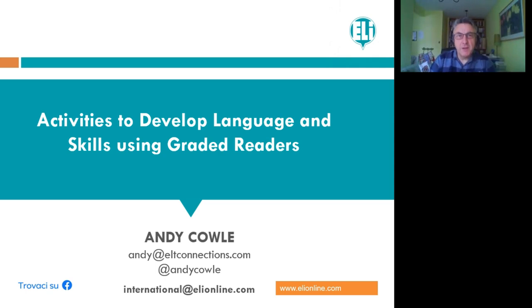Hi everybody, I'm Andy and welcome to LE Publishing's webinar today on activities to develop language and skills using graded readers. This slide will appear at the end with my email details and the contact details for my international colleagues at LE, and I absolutely love talking about readers.